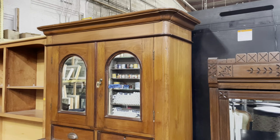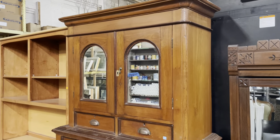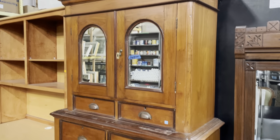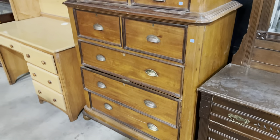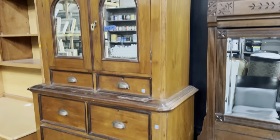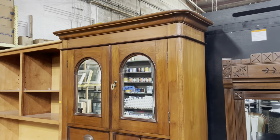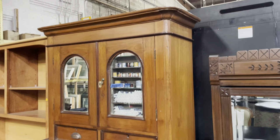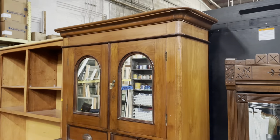Good morning! Yesterday we looked at some open shelving — here's another one that we missed. Today I thought we could look at some closed storage, because we've got some really great pieces. Yeah, let's get looking.